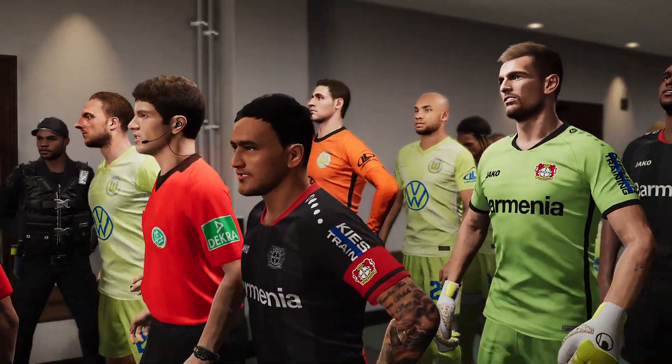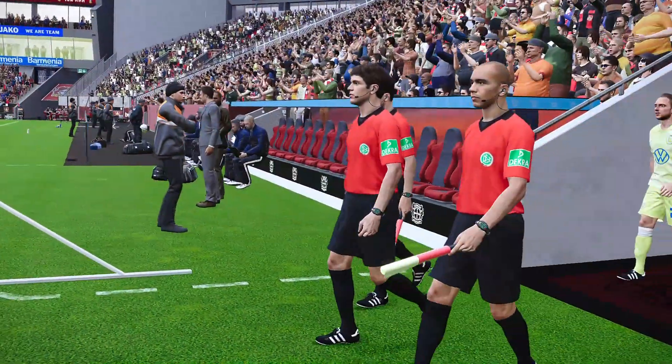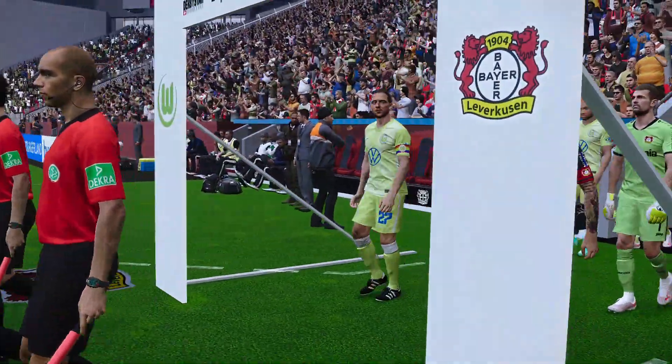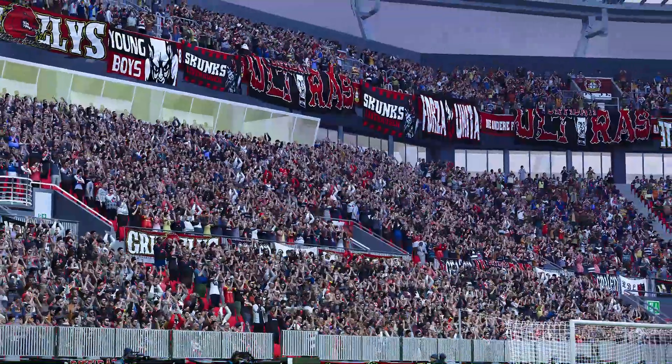Two big clubs in the Bundesliga. Wolfsburg in the Champions League, Leverkusen in the Europa League. Both in European competitions, strong sides in the Bundesliga. This matchup is a good one.